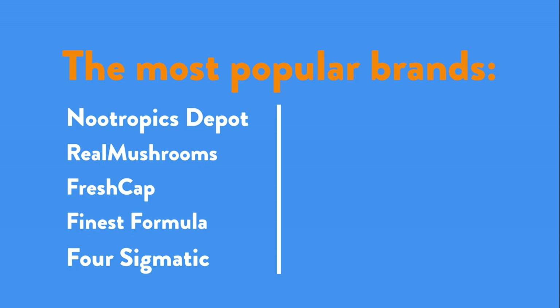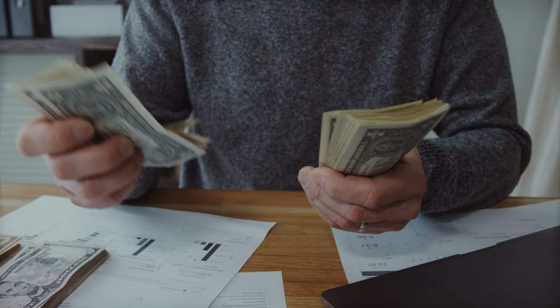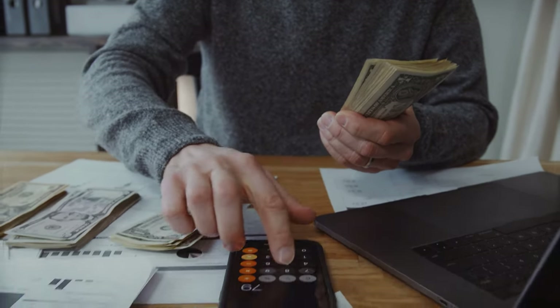The price per serving for the Nootropics Depot product is only 33 cents. The Real Mushrooms variation is 50 cents and the Fresh Cap variation is 50 cents as well. So this is a very affordable nootropic compared to some of the other ones discussed on this channel.